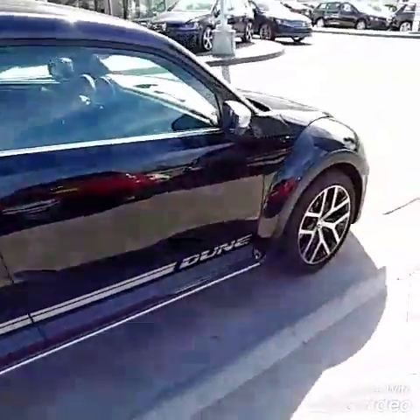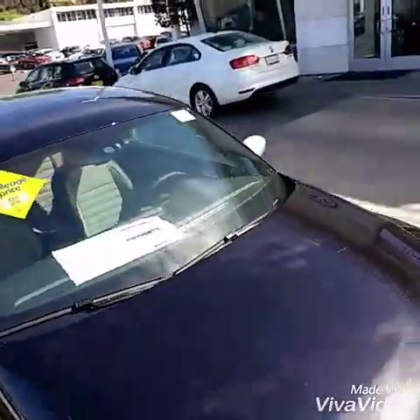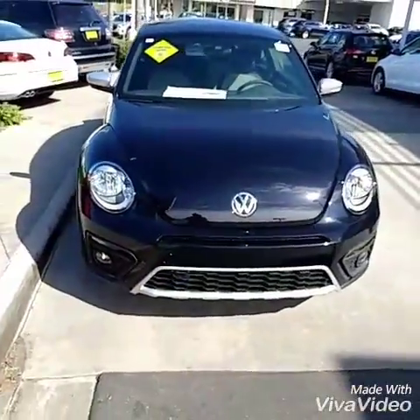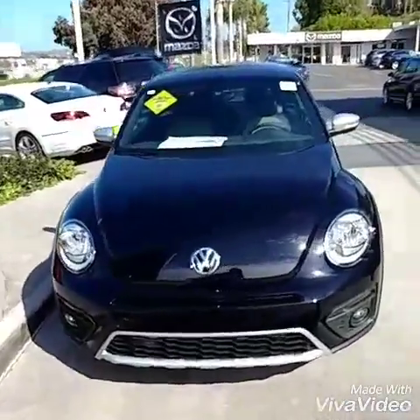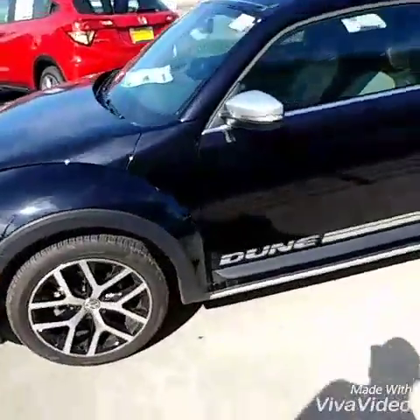Got the word 'Dune' on the side. This one does not have a sunroof on the top, which will definitely save you a little bit more money. If you have looked at the sunroofs on the Beetles, it is a nice panoramic roof, but it only opens up halfway. So I hope you do know that it only opens up halfway.